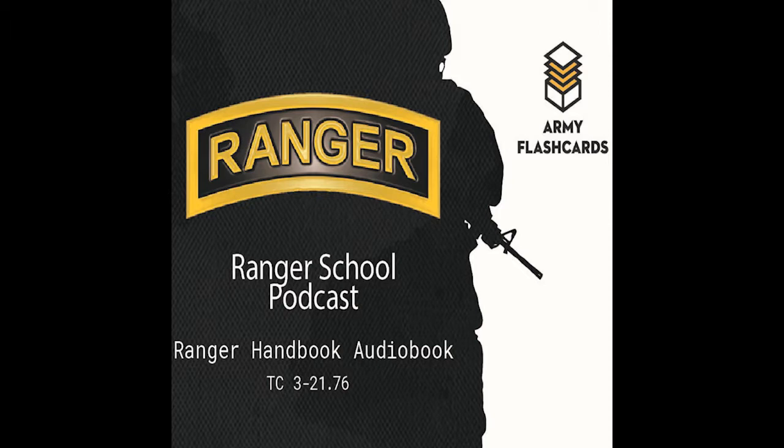Note: allocate time for movement, reconnaissance, and establishment of security. 13-2: There are five phases of a mounted patrol. Each phase supports the ground tactical plan, which specifies actions in the objective area to accomplish the commander's intent for the assigned mission — whether it is a raid, ambush, reconnaissance, or other follow-on missions.